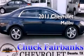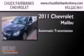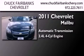This is a certified pre-owned 2011 Chevrolet Malibu. This car has an automatic transmission and an inline four-cylinder engine.